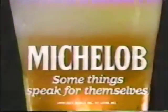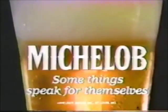It goes without saying — only the very finest ingredients can give you the smooth and mellow taste. The best of Michelin. Some things speak for themselves.